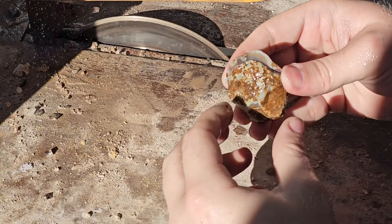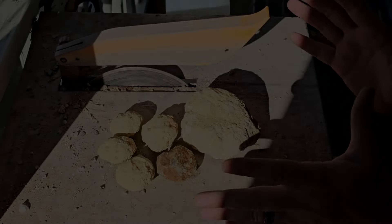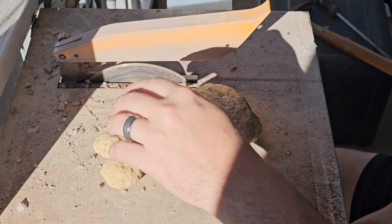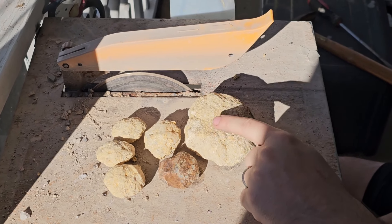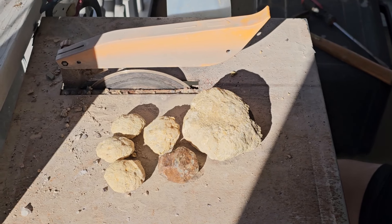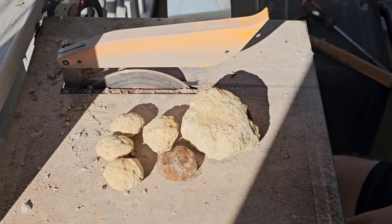You're gonna like this. So we're gonna be cutting all of these open. We got four little sugar geodes, one Mallowy agate, and one big honker right here — one pretty big geode. Let's go ahead and get it kicked off. But first, I wanna ask you to like and subscribe, it really helps the channel out. Now let's get to it.